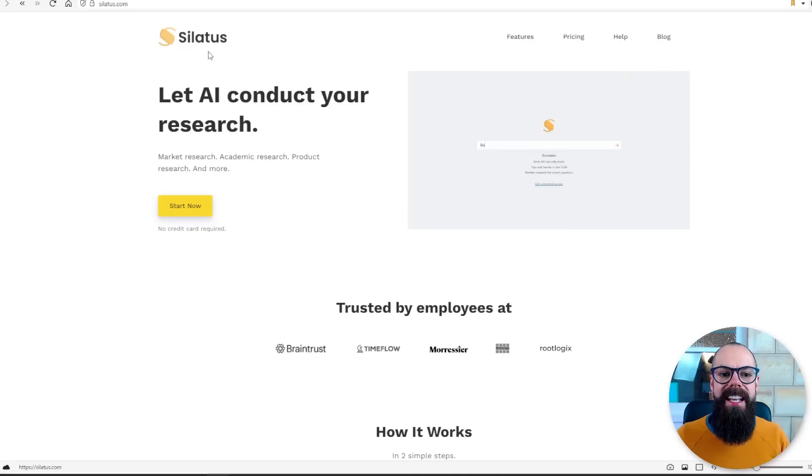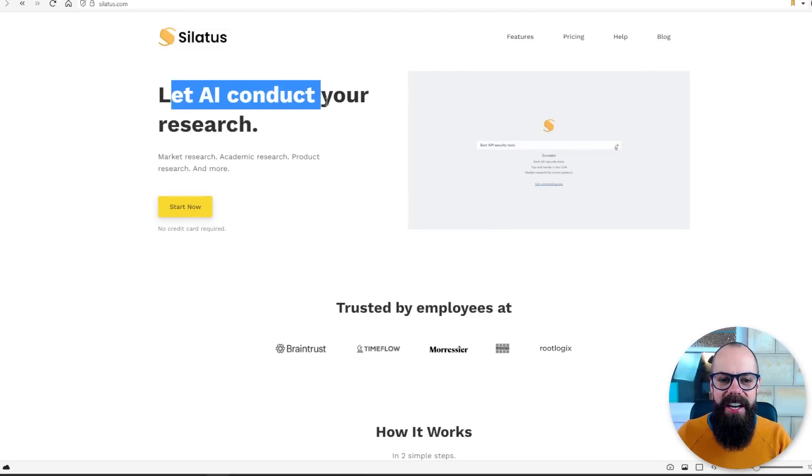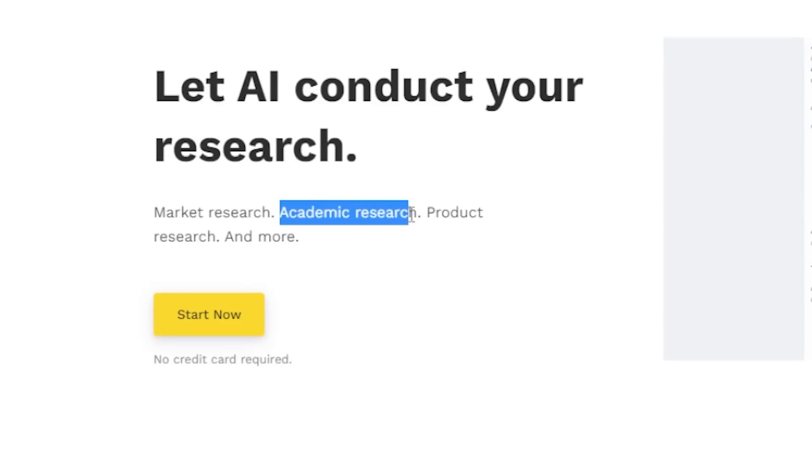Then I came across Silatus — I don't understand why the name is so ambiguous. It says, let AI conduct your research. I thought, whatever, it's just going to be like normal boring research. But no — it says academic research. Really? Can you do academic research like me, a PhD-trained scientist? Let's have a look.